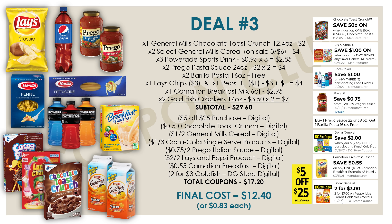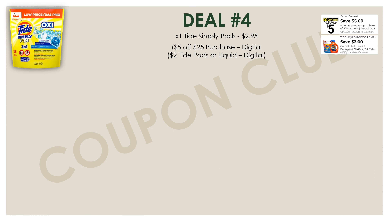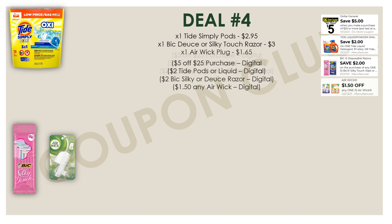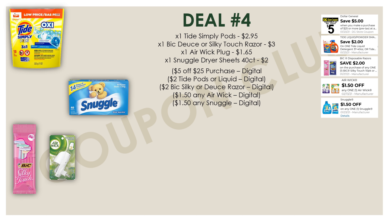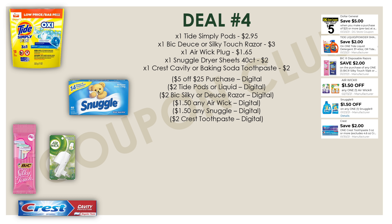Loving this food breakdown — eighty-three cents for each product is a great deal. Now let's hop into the last breakdown where you'll be getting everything for dirt cheap — a penny each. We're picking up one Tide Simply Pods at $2.95 with the two dollar Tide digital glitching on it, one Bic Deuce or Silky razor at three dollars with a two dollar digital, one Airwick plug at $1.65 with the $1.50 digital, one Snuggle dryer sheets forty-count at two dollars with a $1.50 digital, and one Crest cavity or baking soda and peroxide toothpaste at two dollars with a two dollar digital — making that toothpaste completely free.